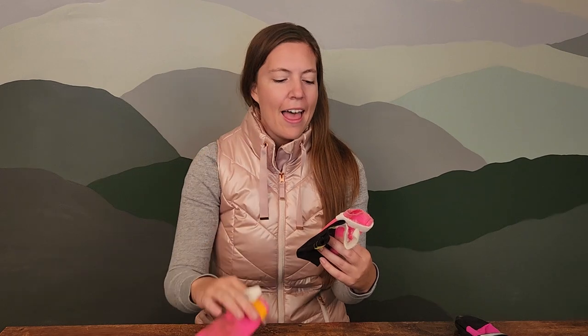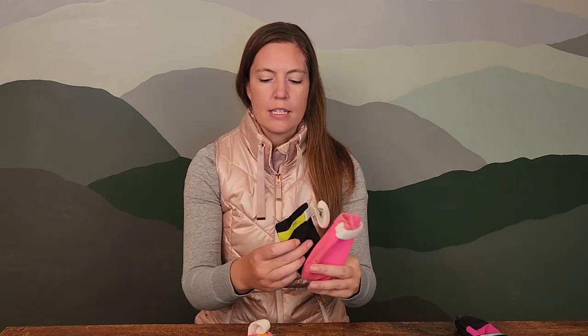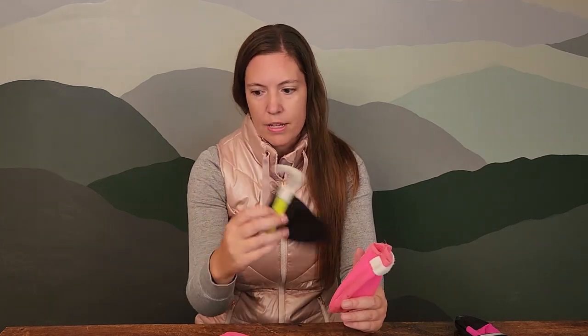The 330 denier is the thinnest and soaks up water if the trail gets wet. The 1000 denier is a lot more water repellent, which is nice in soggy conditions like slushy snow. The 500 denier mid-weight one is a little stiffer. As they get thicker they get stiffer, so you may end up preferring something in the middle. They say the 330s are their most popular, but personally I really like the 500 — that's just how it fits my dog.